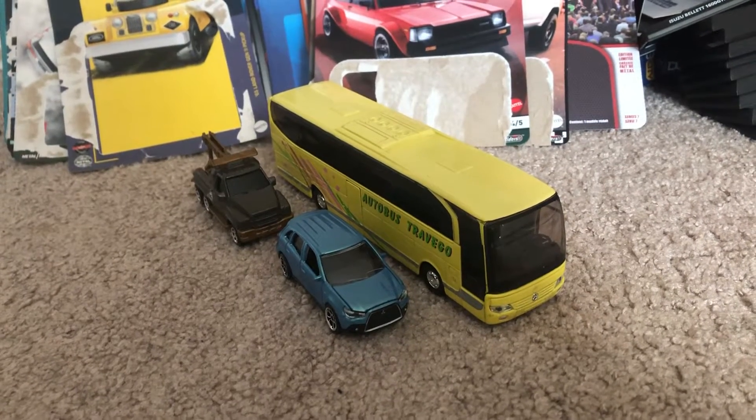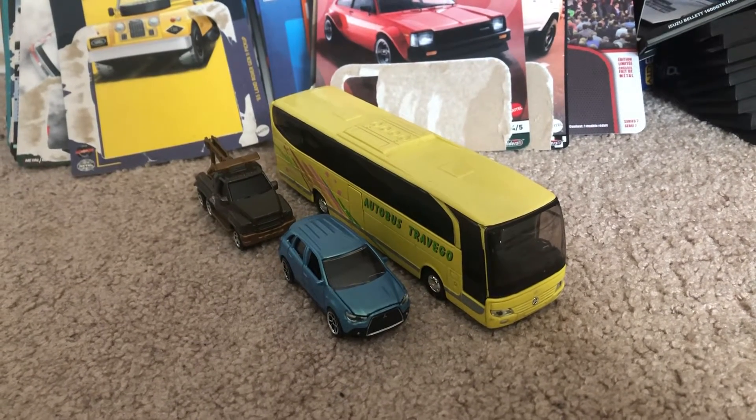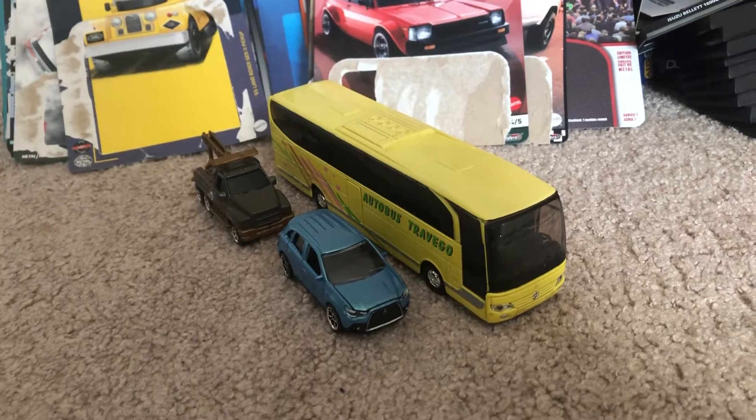Hey, what's up diecast fans? Joel Tony Studios here, today bringing another quick review on these models I've ordered from eBay.